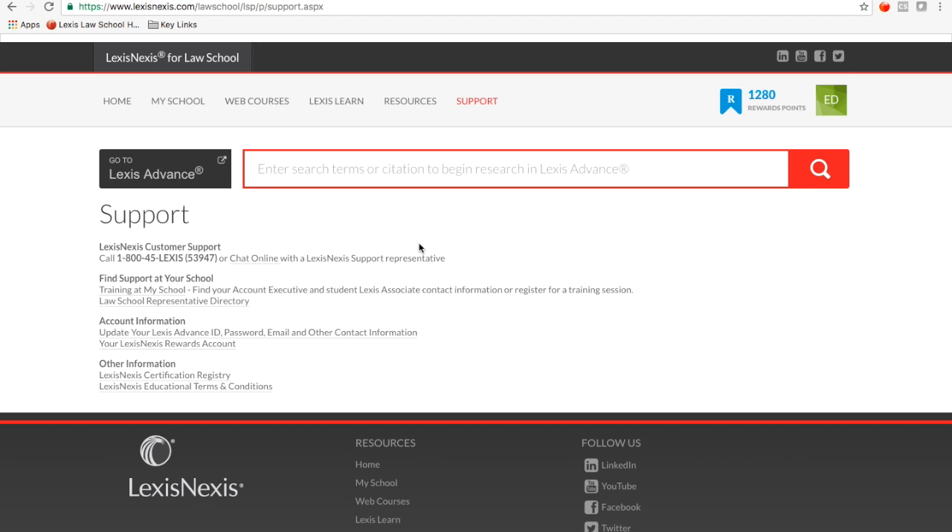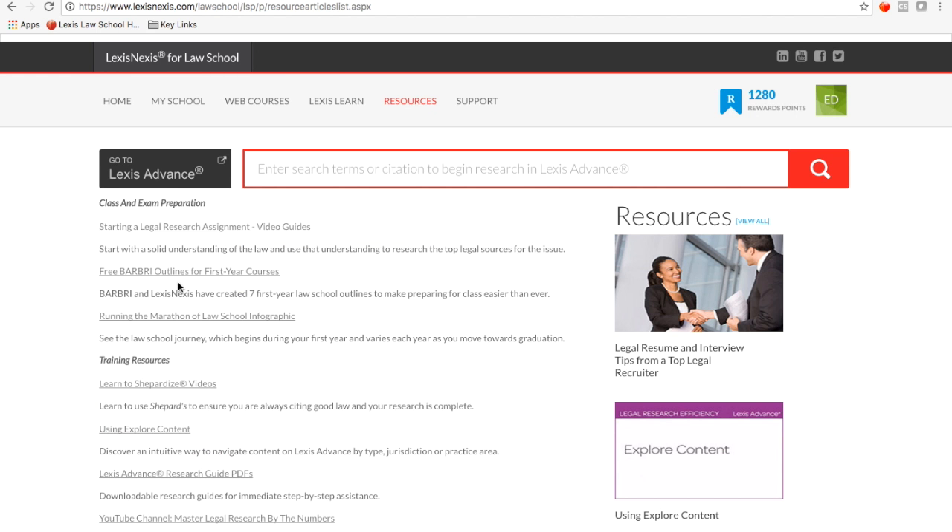We also have great class and exam prep information. Just click on Resources, and for example you'll find we have free Barbri outlines for all your first-year courses. Definitely take advantage of this to help you get the context and better understand what you're learning in your first-year courses.